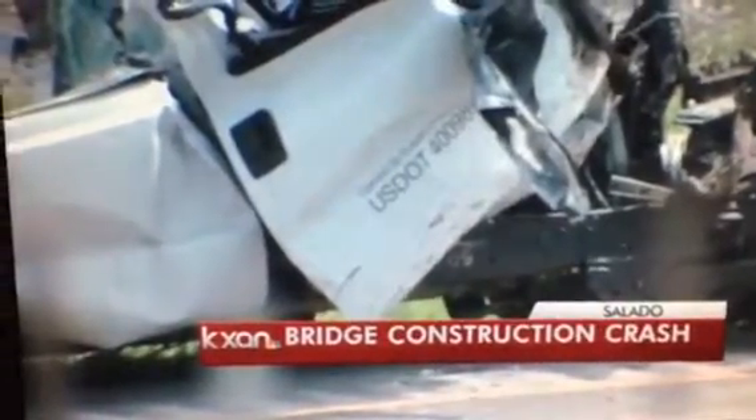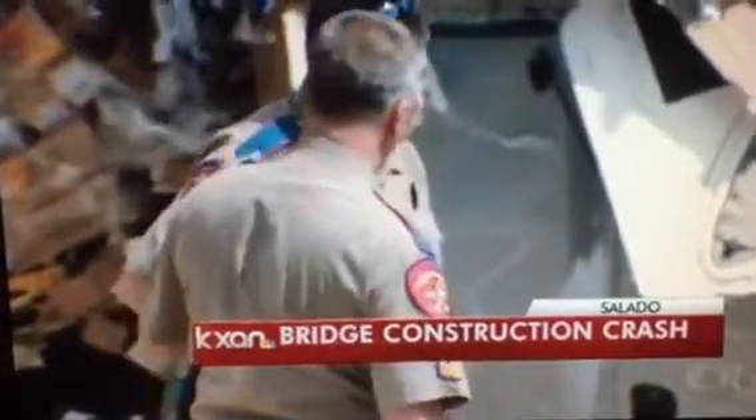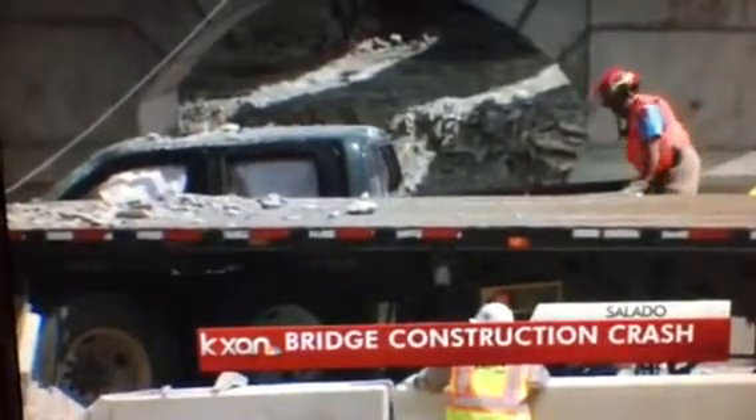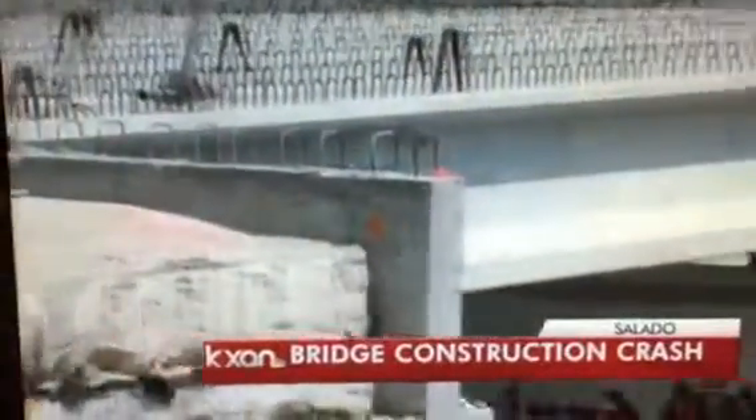TxDOT said one of the semis had a load that was too tall and brought the beams down. TxDOT also said they have signs showing the bridge's clearance height posted three times in the two miles leading up to the bridge. Semi-trucks do have access to maps and data that tell them which route they should take depending on how high their load.